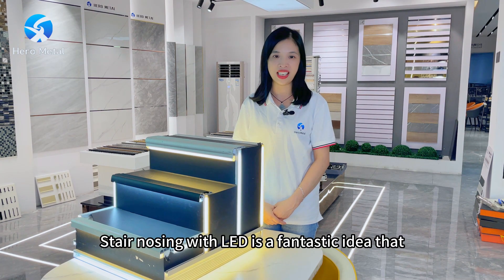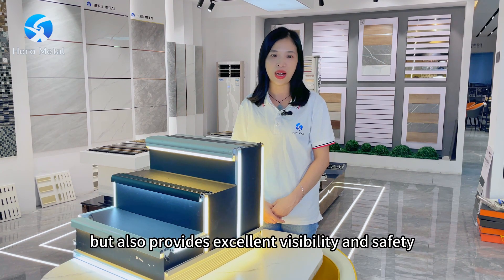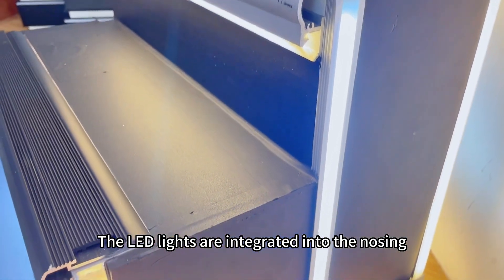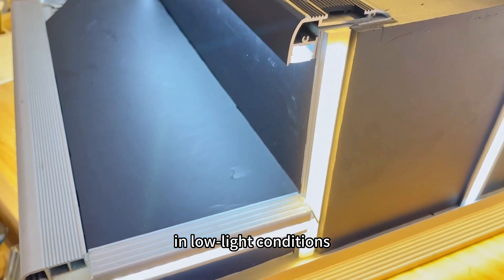Stainless steel with LED is a fantastic idea that not only enhances the aesthetic appeal of your staircase, but also provides excellent visibility and safety. The LED lights are integrated into the stainless steel, making it easier to see the stairs even in low light conditions.